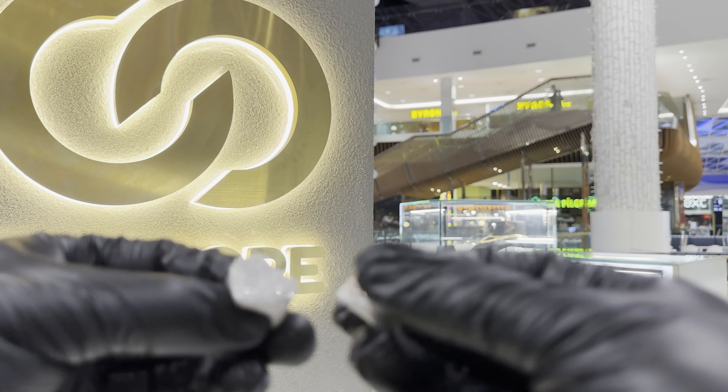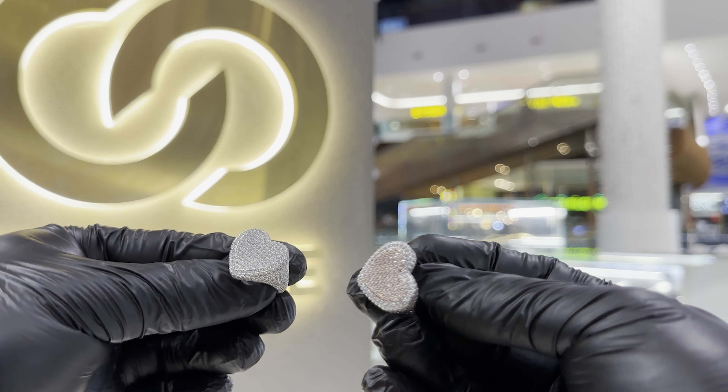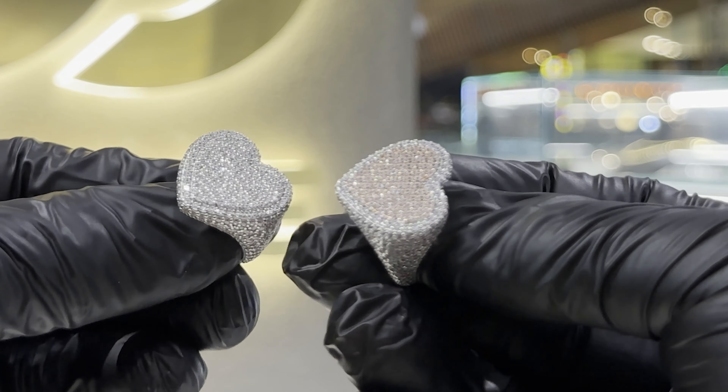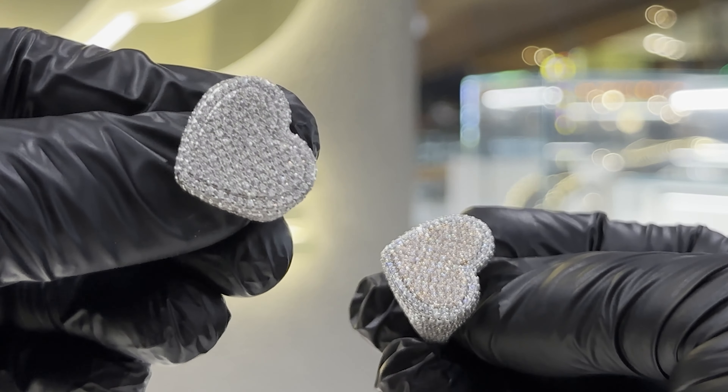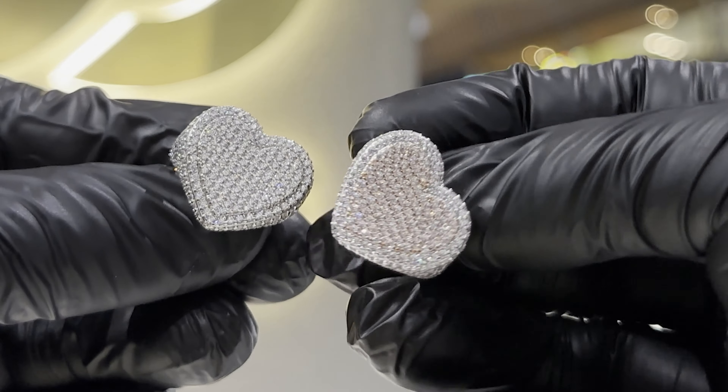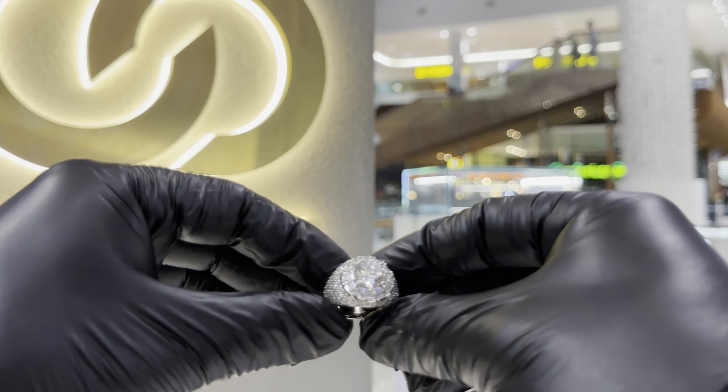Next we've got the heart rings — both of them. We've got a two-tone one and a pure silver one. It's for those certified lover boys at home that really want to be seen. It's a subtle flex, but it rings off.